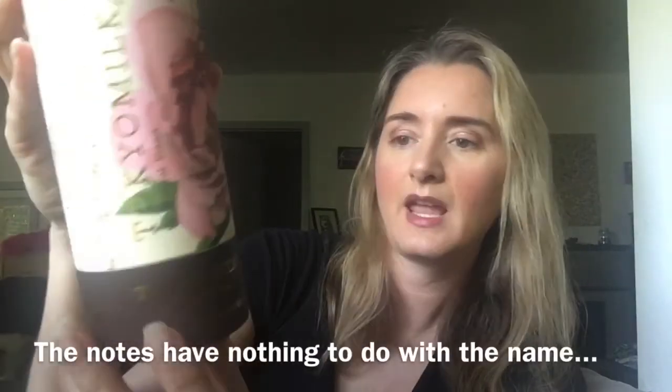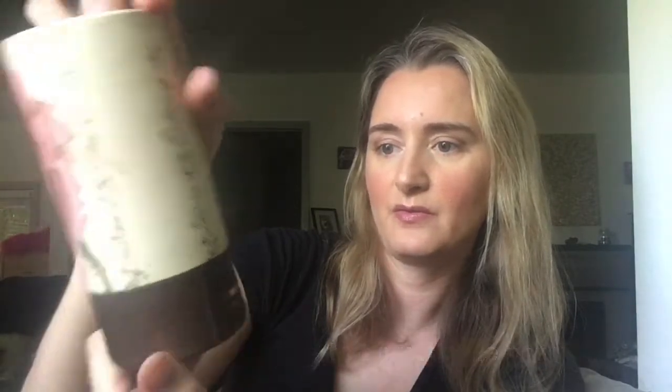Last weekend I was at the spa and I noticed these Tokyo Milk fragrances there, and I smelled them all. I don't remember the other two — one was like 'Dead Sexy' — but this one stood out to me as just delicious. I thought for sure this is the Gin and Rosewater by Tokyo Milk, one ounce, and it is an eau de parfum.